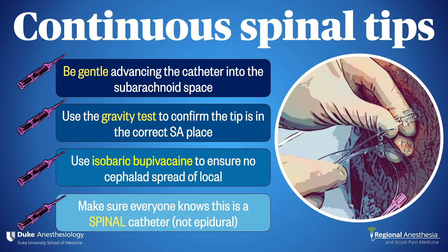Continuous spinal allows for unlimited duration of a safe, titratable spinal block with limited exposure to local anesthetic. It's a great technique that allows you to care for very sick patients in an elegant and simple way.